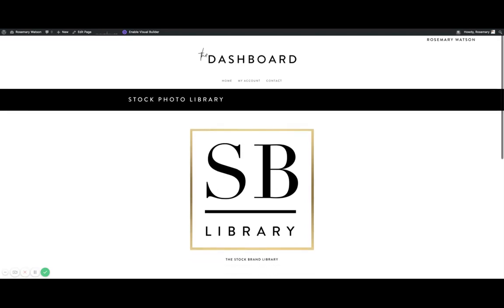For those of you that don't know, we recently transitioned the stock brand subscription to a lifetime access library. We have a ton of photos in there. We've been collecting these photos since September of 2015, so there are lots and lots of photos to choose from.